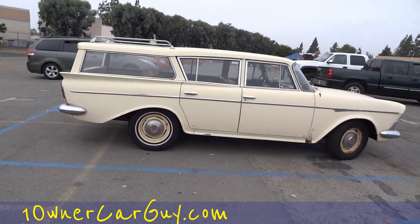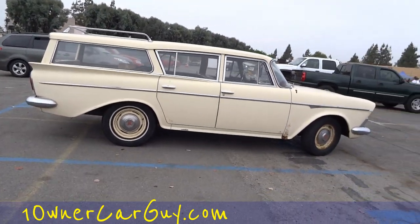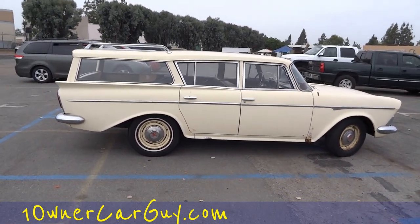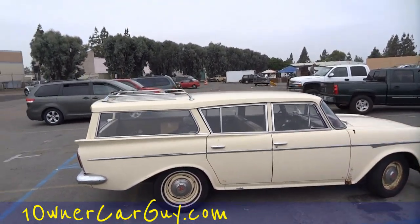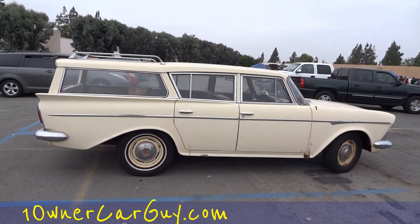Look at that slant to that roof, man — that is too cool. One-owner car — got the luggage rack on the back and the whole thing's ready to attack. OneOwnerCarGuy.com — we'll see ya.